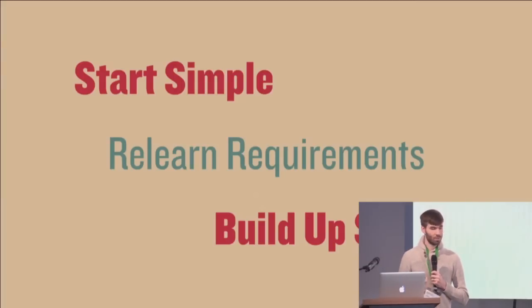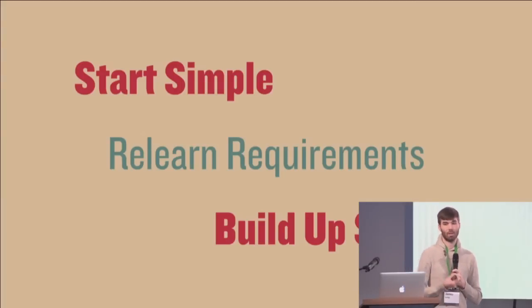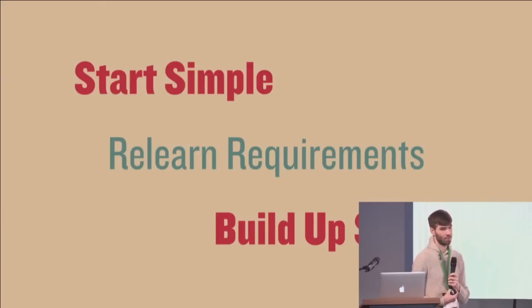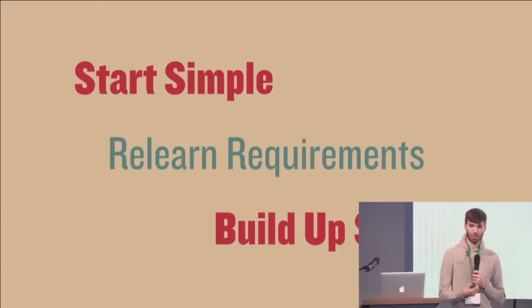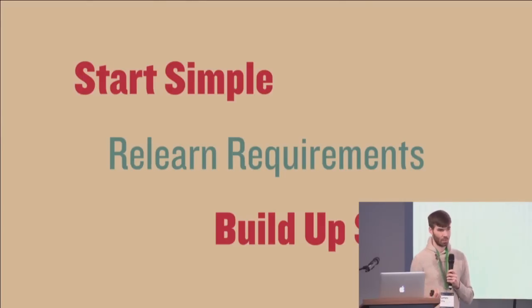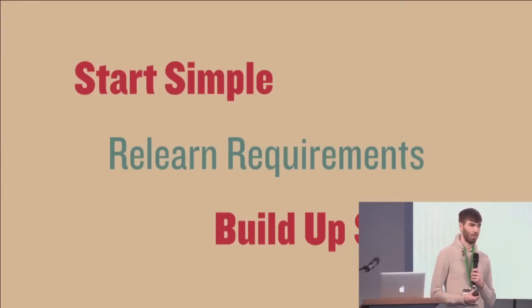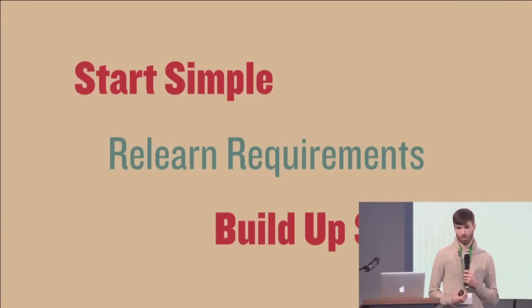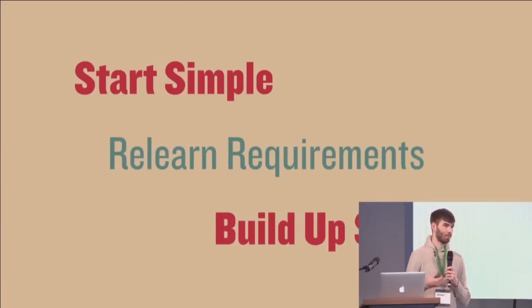I think you just start simple. You can start migrating pieces of your app, pieces of your code, slowly into a new architecture that is ideally simple at first. And as you do that, you relearn your requirements. As you're migrating things over, you can see things like 'I don't even need that anymore.' That's another reason why it's important to start simple — as you start simple, you can add things back to it and build it back up slowly.